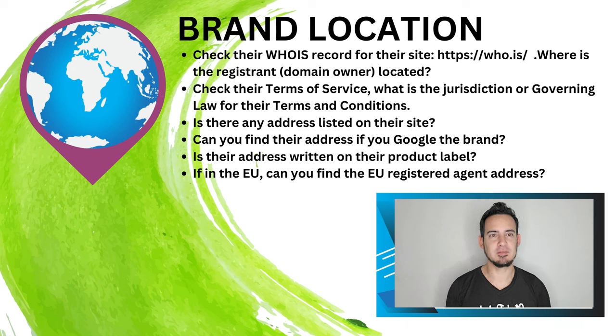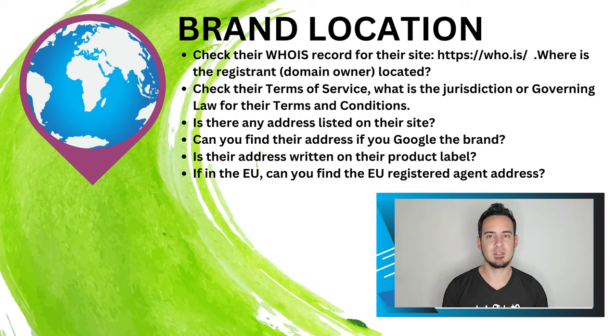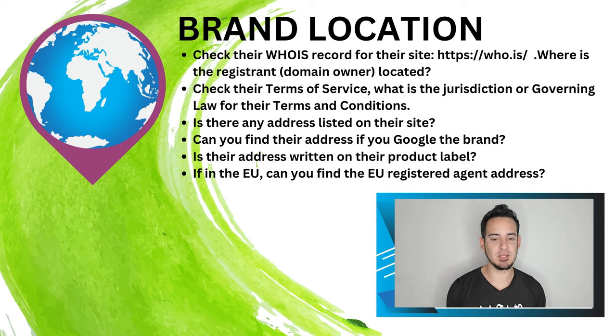Welcome to our face paint class on face paint safety. It's easy for professional face painters who have been in this market for a long time to choose the right brand, know what they're buying, and where to buy products. But for those just starting out in this business, it might be hard to distinguish between a good brand and an unsafe brand, and where you should be getting your face paint supplies.